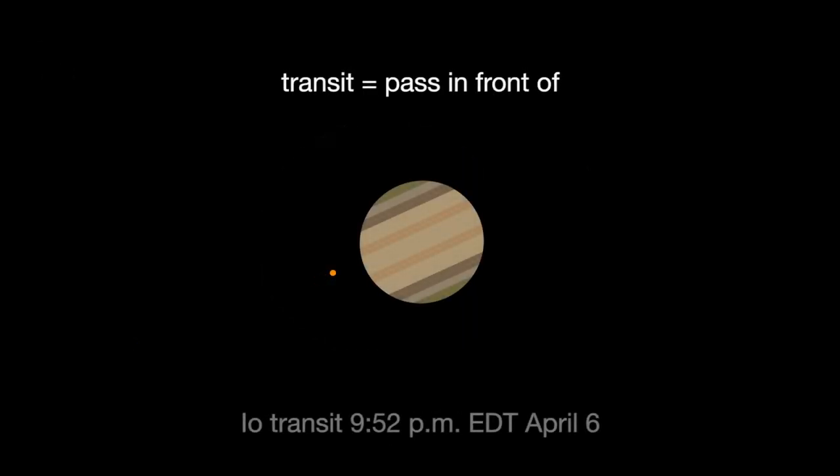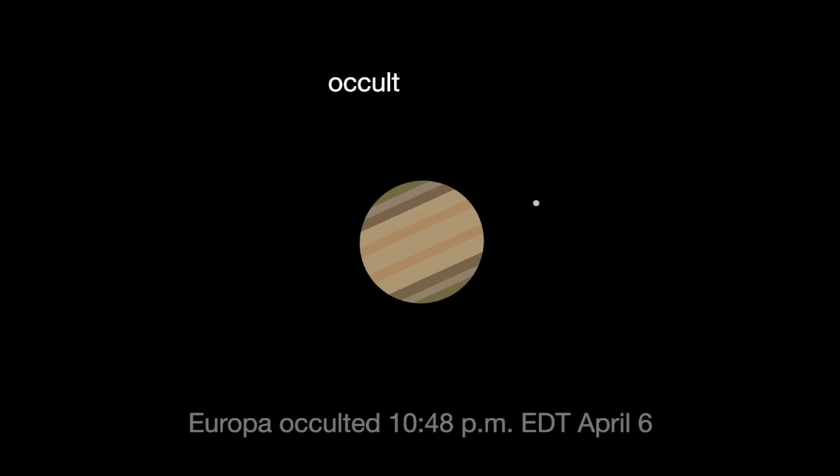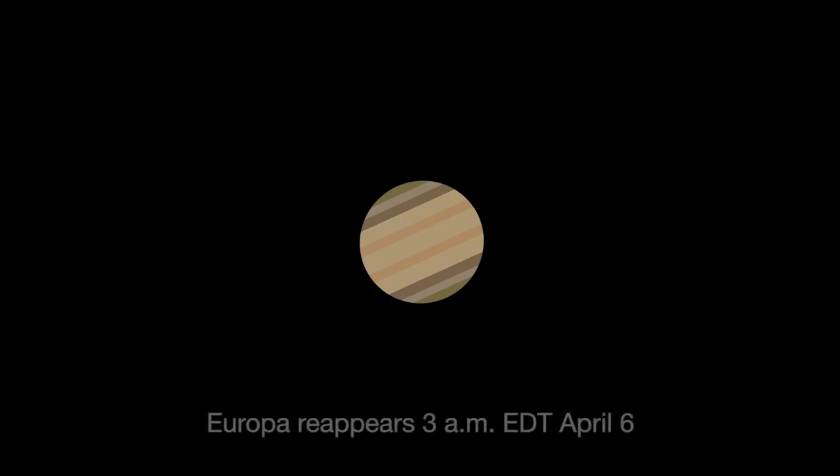Io transits first, crossing the planet beginning at 9:52 Eastern Daylight Time. Its shadow can be seen less than an hour later. Next, Jupiter occults, or eclipses, Europa, as Europa slips behind the giant planet at 10:48 Eastern Daylight Time. At 3 a.m., Europa reappears from its eclipse, dramatically leaving the shadow of Jupiter.